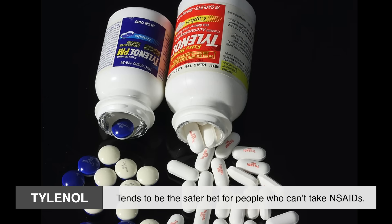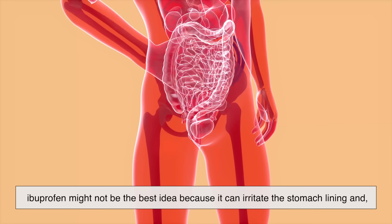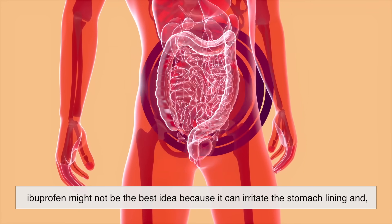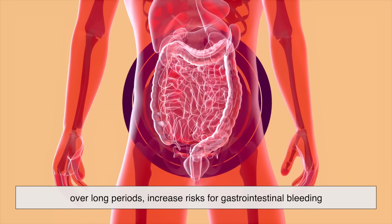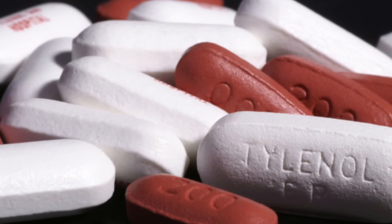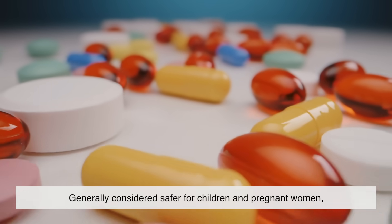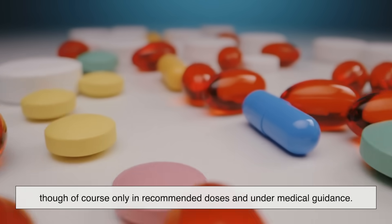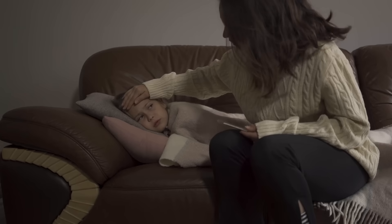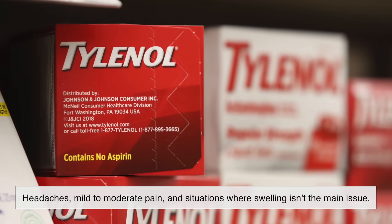Tylenol, meanwhile, tends to be the safer bet for people who can't take NSAIDs. If you have stomach ulcers, acid reflux, or certain heart conditions, ibuprofen might not be the best idea because it can irritate the stomach lining and, over long periods, increase risks for gastrointestinal bleeding or cardiovascular problems. Acetaminophen is often recommended in those cases because it doesn't have the same effect on the stomach or blood vessels. It's also generally considered safer for children and pregnant women, though only in recommended doses and under medical guidance. Tylenol works best for headaches, mild to moderate pain, and situations where swelling isn't the main issue.